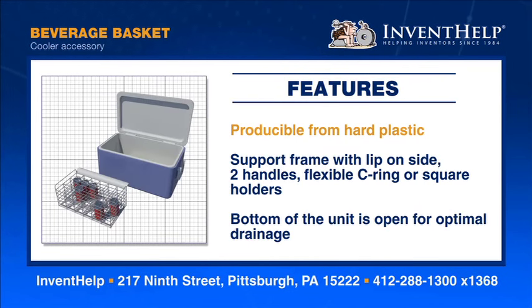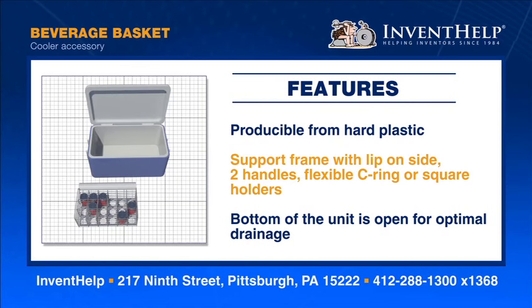The Beverage Basket is producible from hard plastic and can be produced in different sizes. The unit features a support frame with a lip along one side, two handles, and flexible C-ring or square holders.